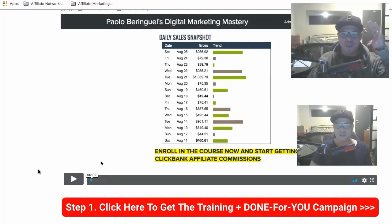It's Paolo here. In this video I'm going to show you how you can get my Clickbank super affiliate bootcamp training plus the done-for-you campaign. I'm super excited because in this video I'm going to show you how you can get full access to my training and my done-for-you services.